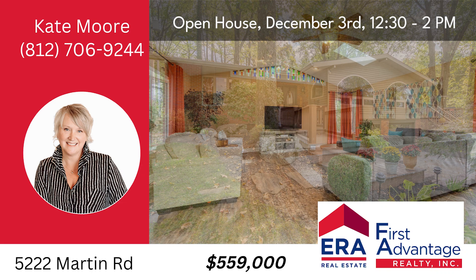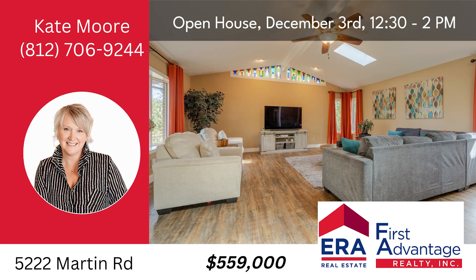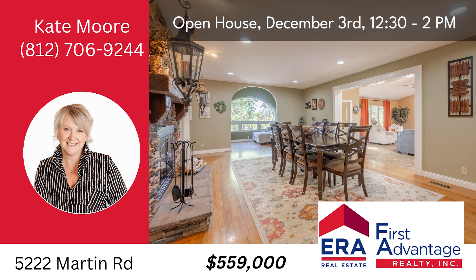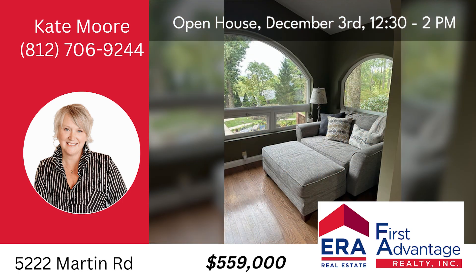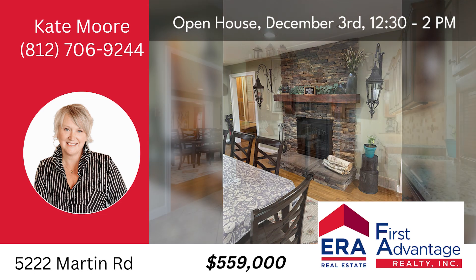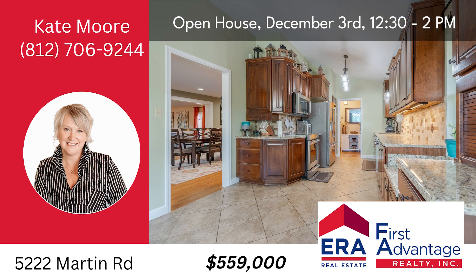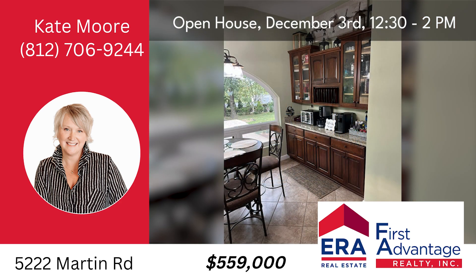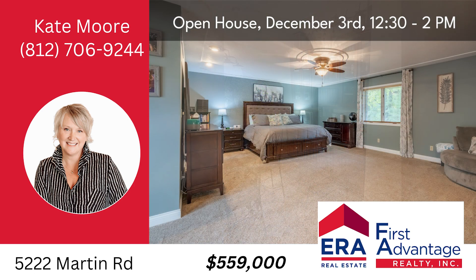Welcome to 5222 Martin Road in Newburgh, a nature lover's paradise. This exceptional property is a hidden gem with an ambiance that will transport you to a world of serenity and beauty. For those who appreciate the great outdoors, this home offers an incredible setting. The lush surroundings and natural beauty of this location are unparalleled. In addition to the main residence, there's also a guest cottage that's perfect for accommodating visitors or serving as a peaceful retreat.